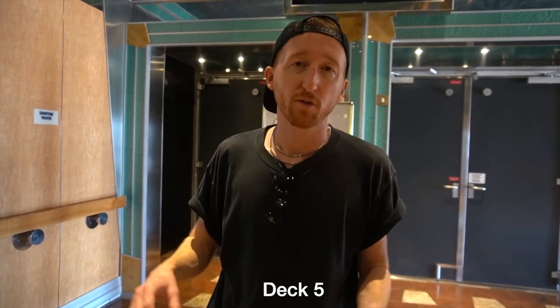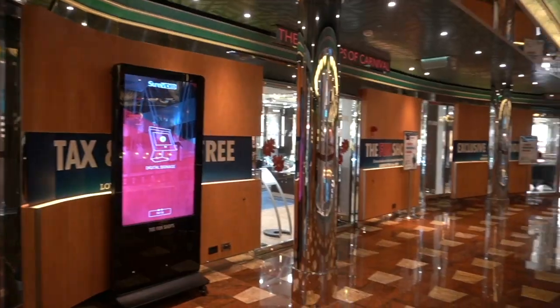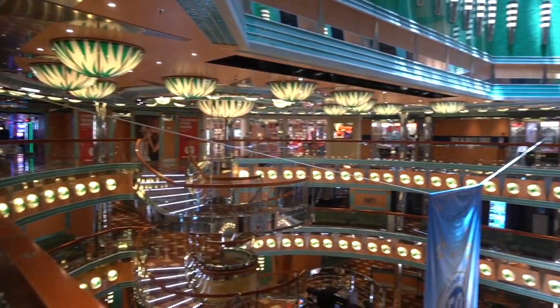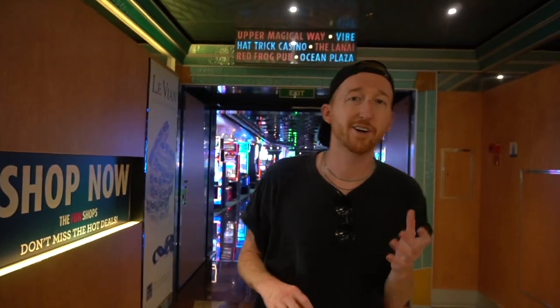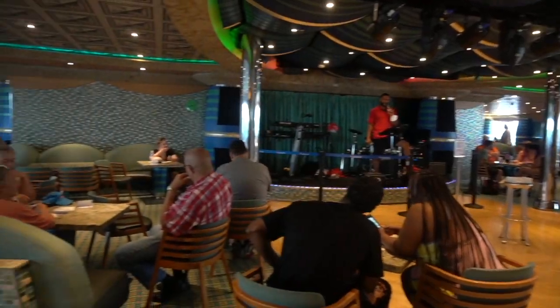This is the promenade deck. Right behind us they have the theater — that's where all the shows happen at night — and then right over this way is the shopping. Here on midship deck 5 is the casino. In the Ocean Plaza there's also Pixels Gallery where you can get all of your pictures taken of you on the ship. The Ocean Plaza deck is also where they do all of the dance classes, trivia, and lots of other fun stuff.